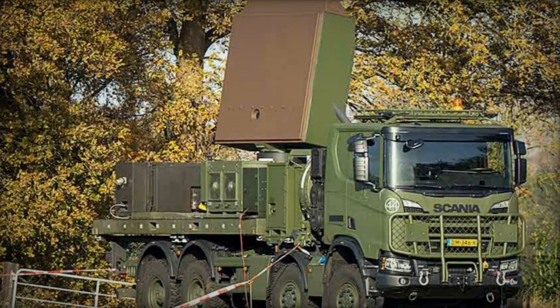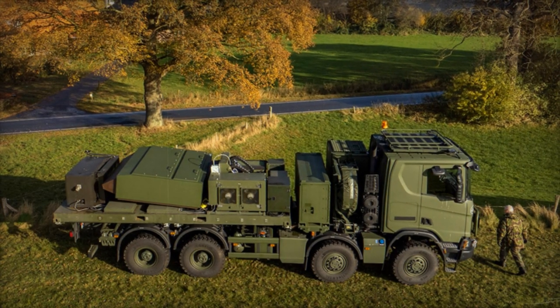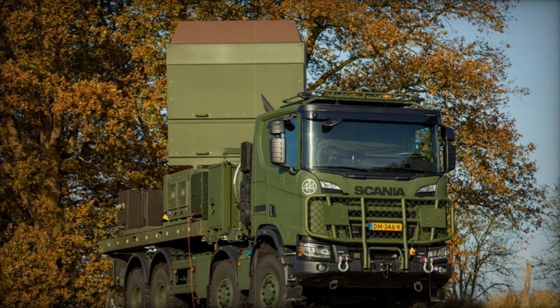The initial integration of the first Thales-manufactured Groundmaster 200 multi-mission compact (GM-200 MM/C) mobile radar system into the Dutch Armed Forces' defense infrastructure has been formally announced. This milestone was highlighted during a two-day event, featuring a demonstration at the artillery shooting camp near T-Harda in Gelderland province.